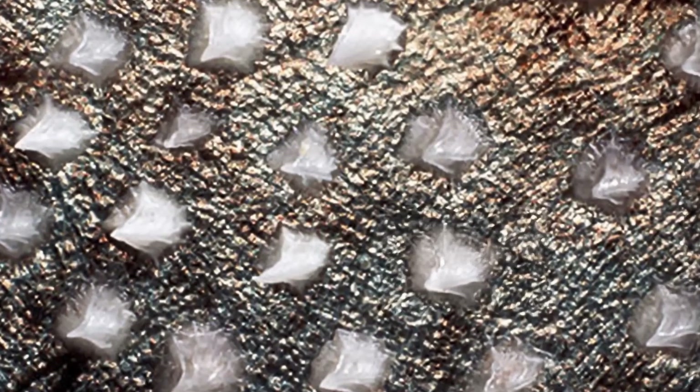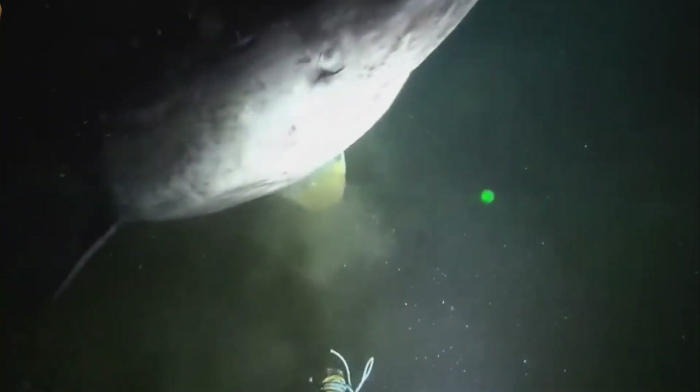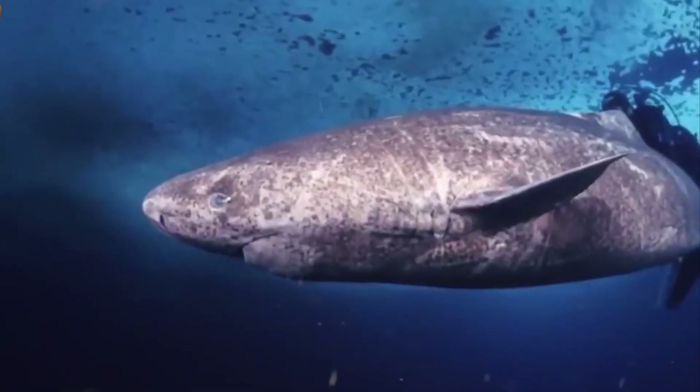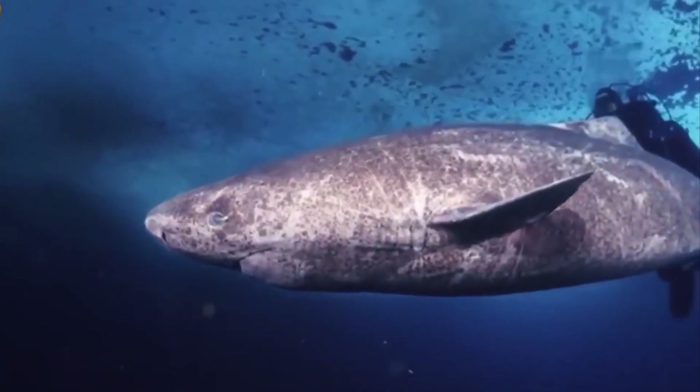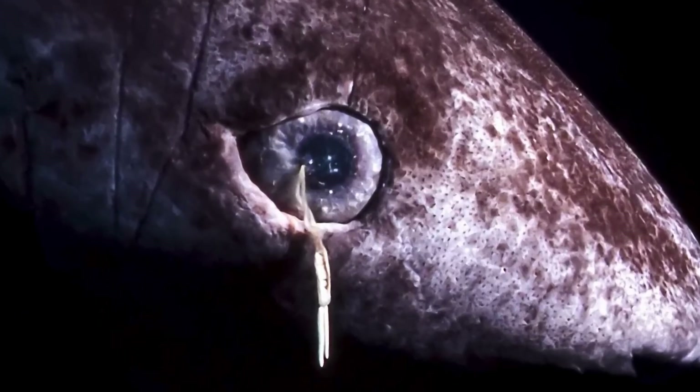Its body is covered with special scales that let it move like a ninja. It rotates its head, cutting off chunks of flesh and leaving spiral wounds like a corkscrew. And parasites on its eyes don't stop it from finding prey in pitch darkness.